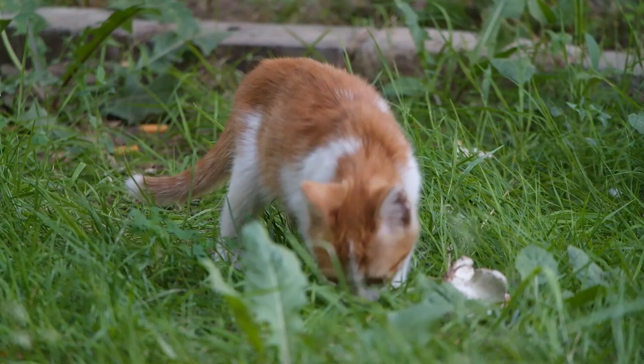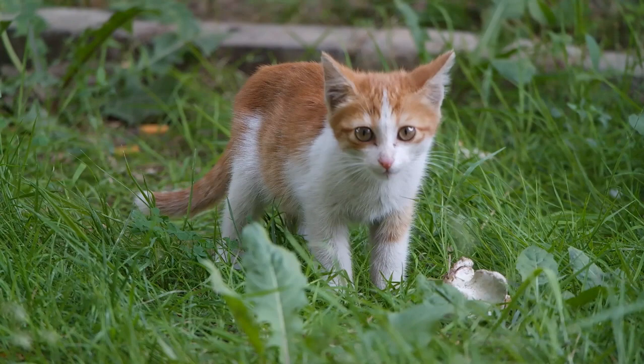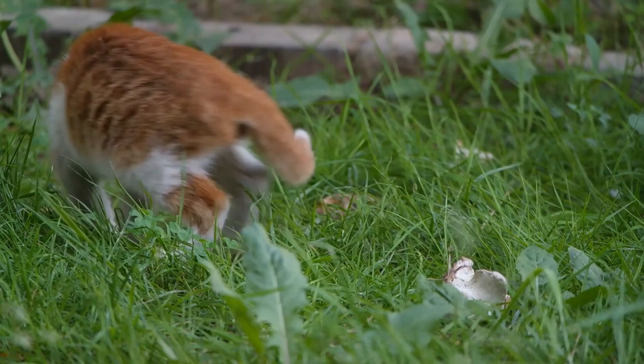M-marking on the forehead. Many tabby cats have an M shape on their foreheads. This marking is often associated with tabby cats and is said to be a sign of protection or a nod to the cat's ancient Egyptian heritage.